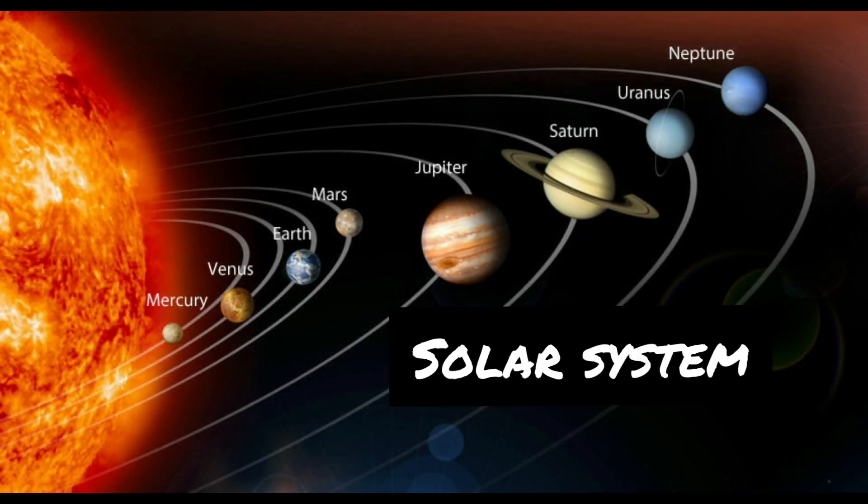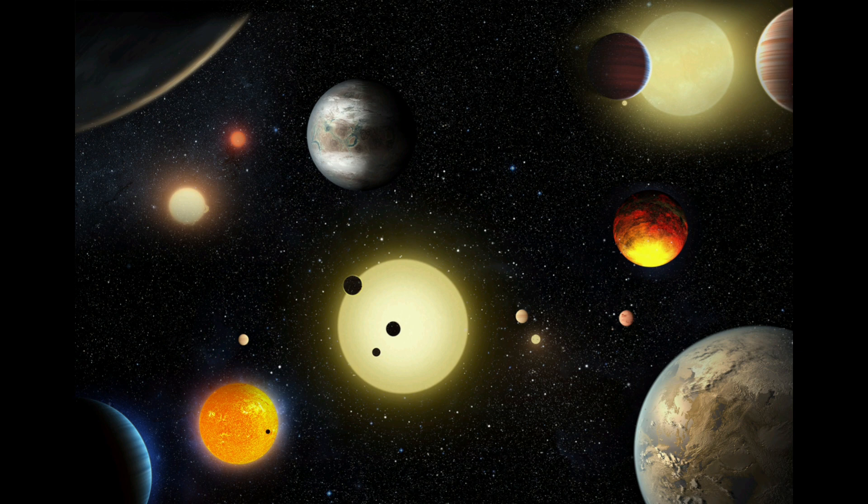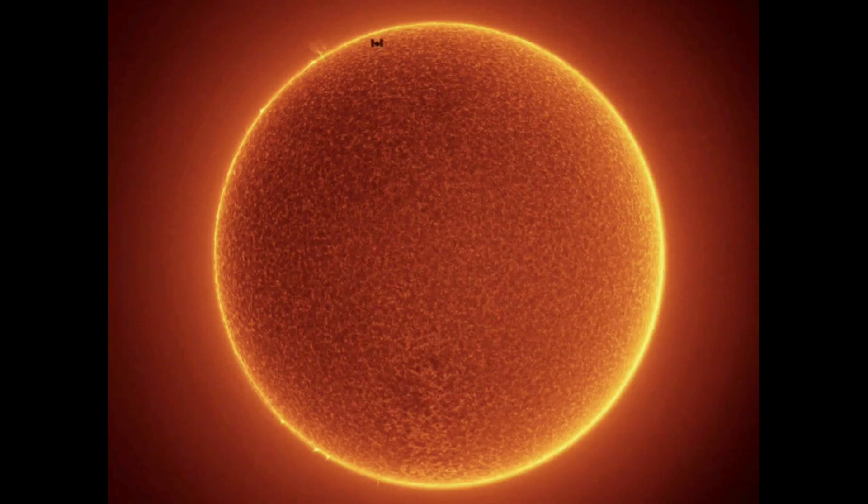Hello everyone. In this video I will be talking about the solar system. The solar system includes the Sun, which is orbited by planets, moons, asteroids and comets. The Sun is a massive ball of hot gas that gives light and heat.